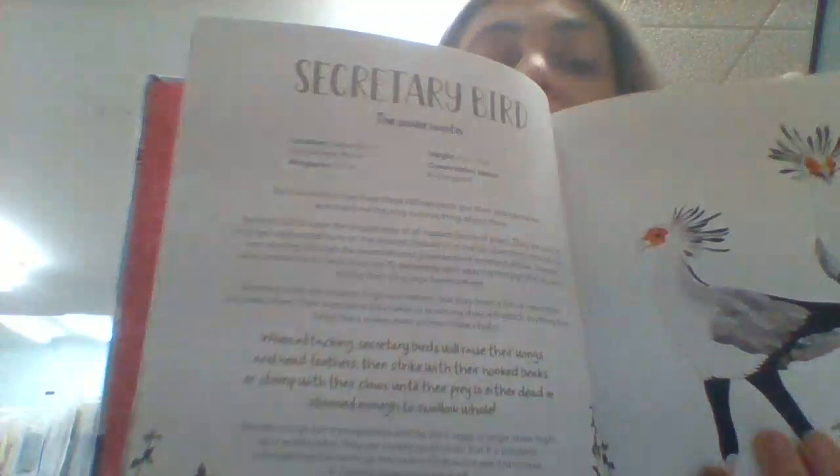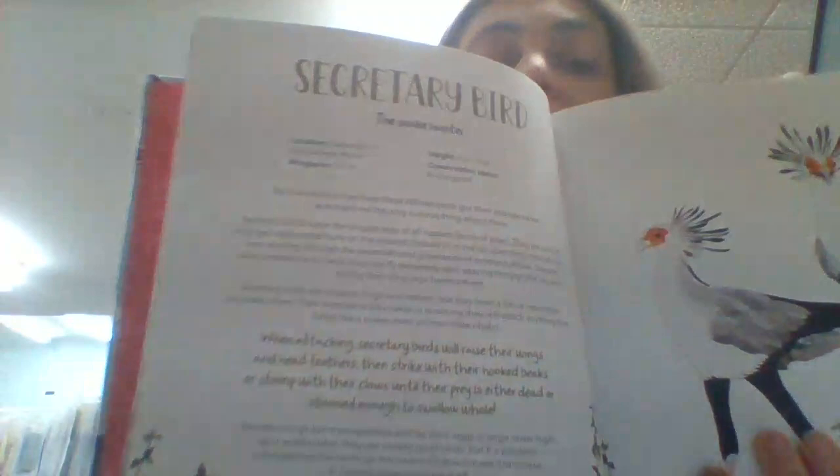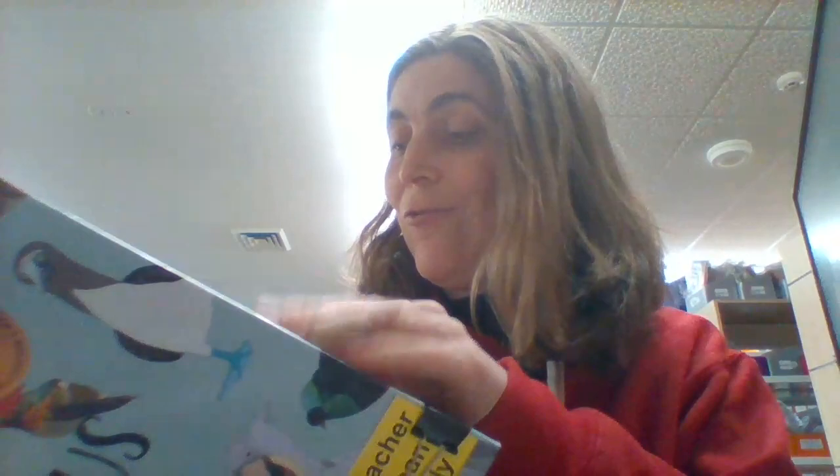Next is Book of Curious Birds by Jennifer Cossens. This is another information text that tells you about animals. You've got a very straightforward format with some beautifully hand-drawn illustrations. These birds are curious birds, so they're not just set in Australia, although you do have things like the Tawny Frogmouth. This does have a small glossary in the back, but it does not have an index. None of these books actually do, which is a little bit disappointing.